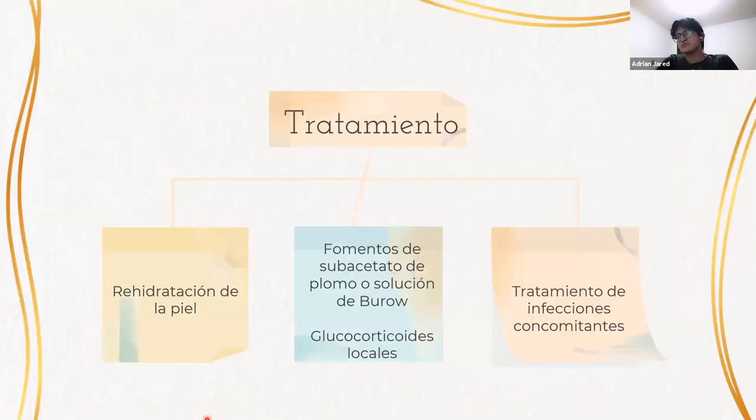El tratamiento del eczema numular es muy similar al de la dermatitis atópica. Se basa sobre todo en la rehidratación de la piel y el uso de fomentos de subacetato de plomo o solución de Burow. Se pueden usar glucocorticoides locales de forma esporádica, y si hay infecciones se pueden utilizar antibióticos sistémicos.